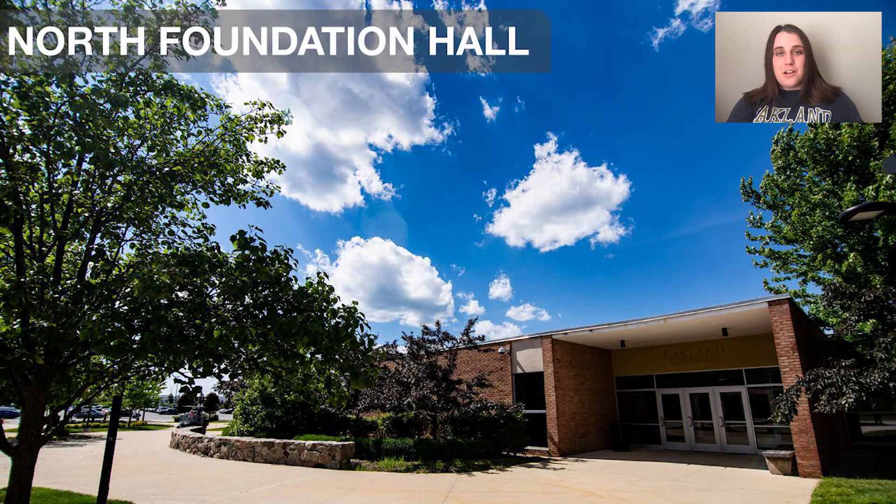We're going to start in North Foundation Hall, which is actually our first building built on campus, and it currently houses many of OU student services and resource offices. These include our Office of Undergraduate Admissions, the Tutoring Center, Disability Support Services, the Center for Multicultural Initiatives (also known as our CMI Office), Orientation and New Student Programs, the Office of Student Success, Student Financial Services, the First Year Advising Center, Career Services, and finally the Office of the Registrar.